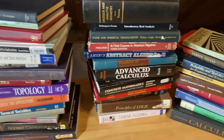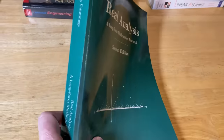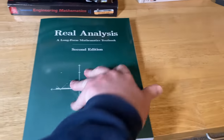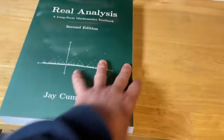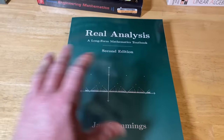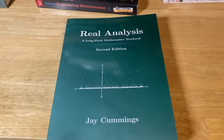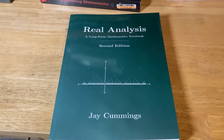Real Analysis by Jay Cummings — if you recall, Jay Cummings wrote the proof book we talked about earlier. This is an excellent book on real analysis, very affordable compared to some others, and super thick. You definitely want to know how to write proofs before jumping into real analysis. Basically you're going to be doing something similar to calculus that you've done before, but you're going to be proving everything, which makes it much more challenging.